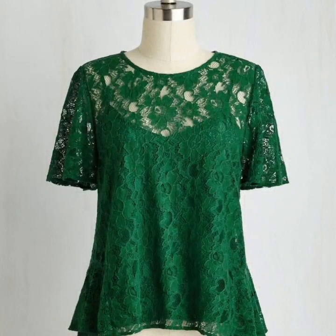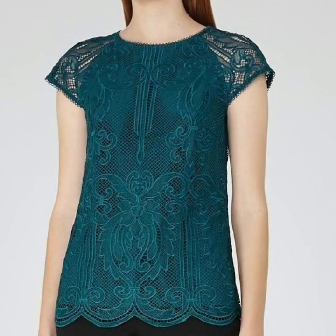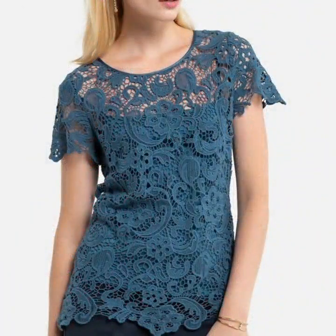Just keep watching this video till the end. You can enjoy our videos and designs on our channel, where you will find different types of videos, different types of designs, and different types of ideas — all types of women's blouse and top design ideas.